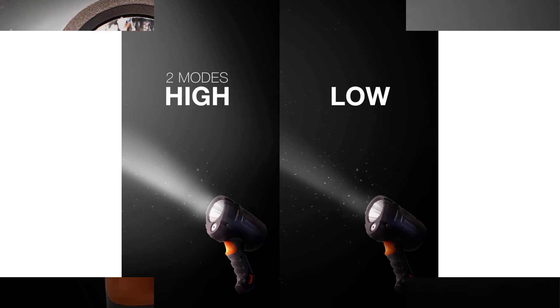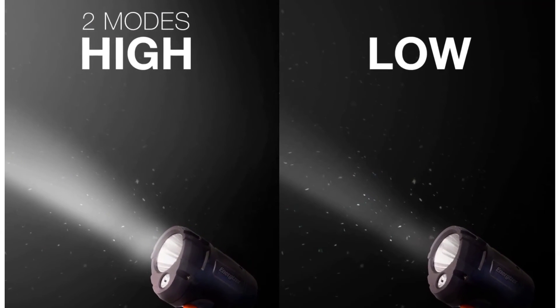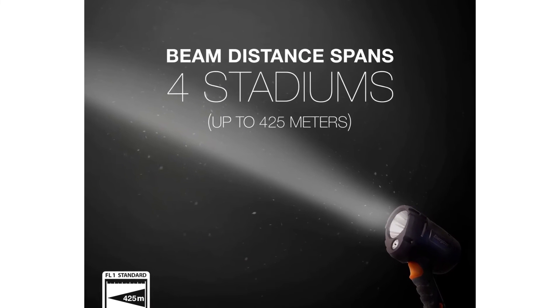Unfortunately, there is no warranty information along with this spotlight, which can be an issue for some users. Pros: Affordable price tag for users on a budget.